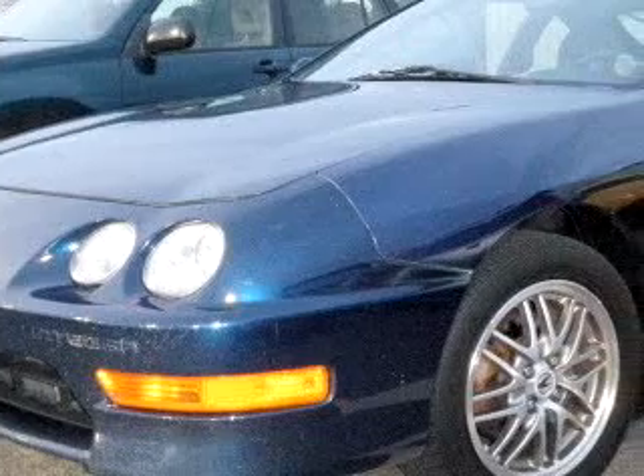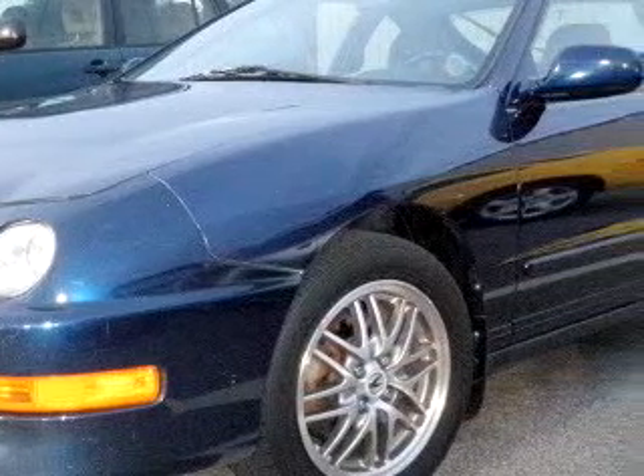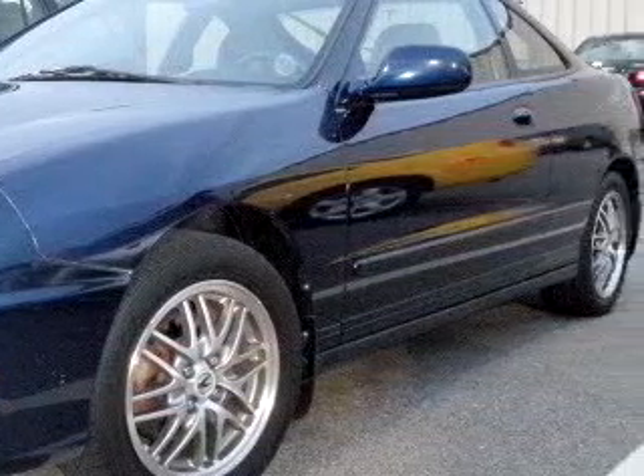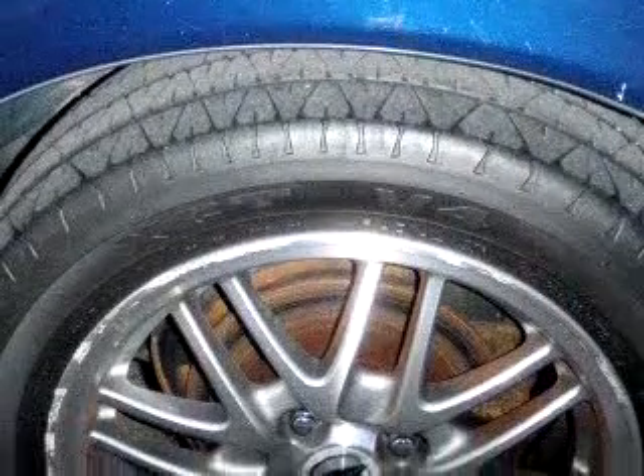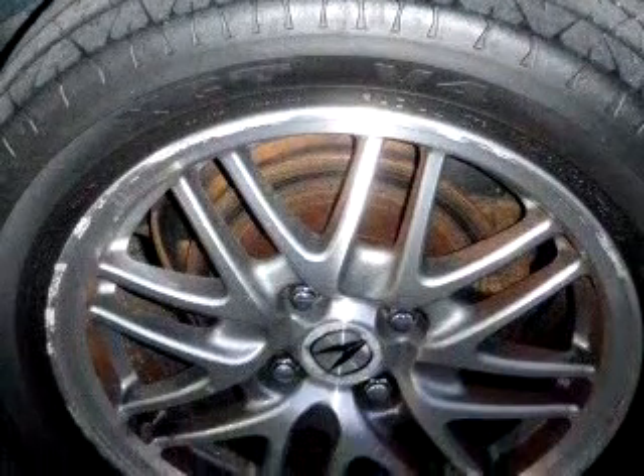You will love this blue 1999 Acura Integra LS, equipped with a 4-cylinder dual overhead cam engine and a 5-speed manual transmission with only 89,978 miles. Enjoy an exceptional 31 miles to the gallon on this great car.